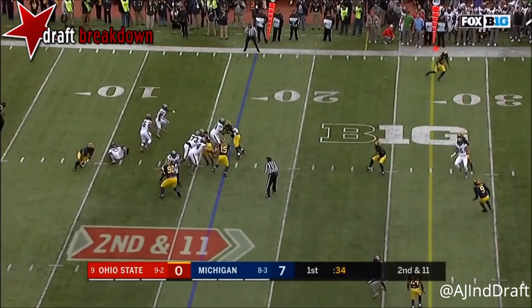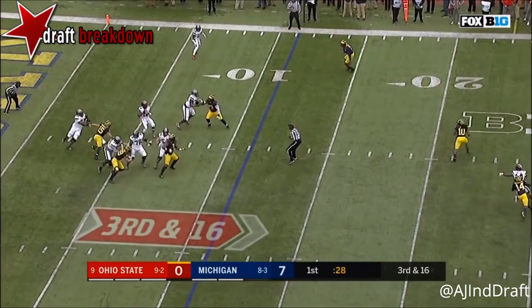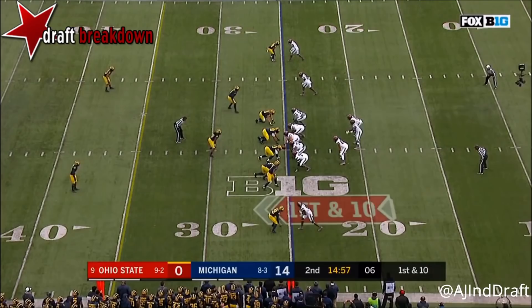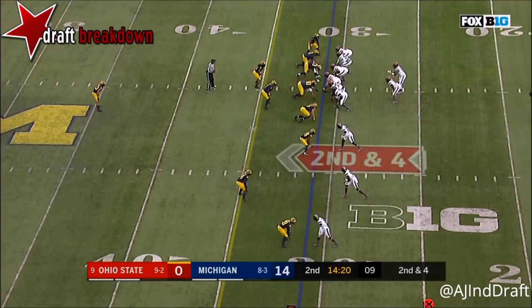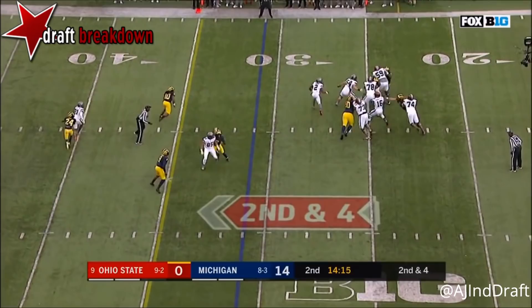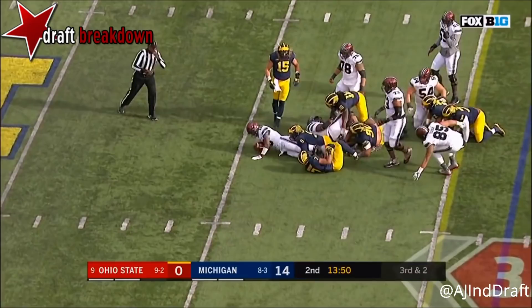Barrett will throw it, scrambling — throws deep to the sideline and it goes incomplete. Buckeyes need to go to the 27 for the first down. Barrett steps up in the pocket, takes his time, and is sacked. They'll pitch it to Dobbins, who finds running room. Buckeyes need a first down; Barrett under pressure, scampering out of the pocket, wants to run it.